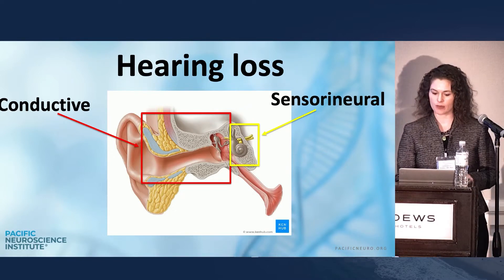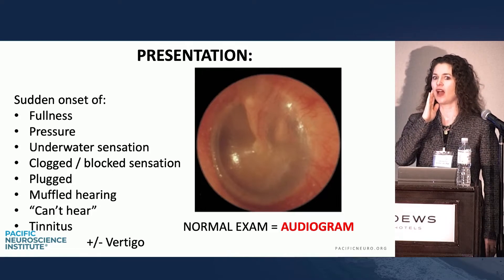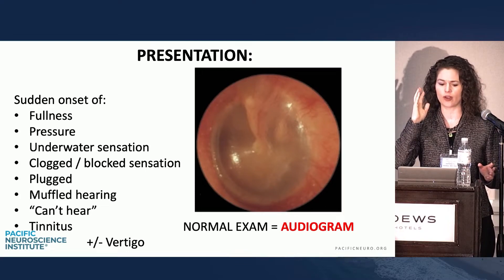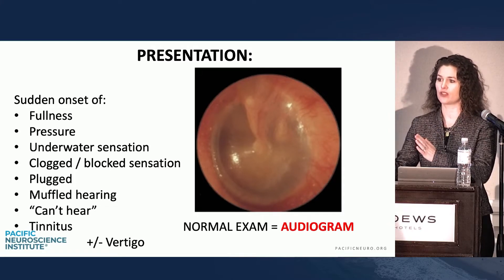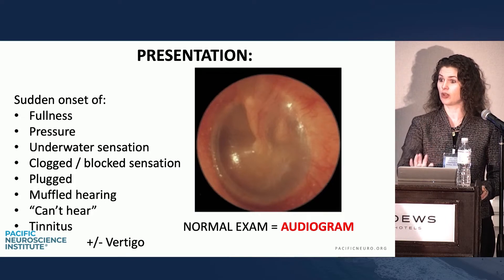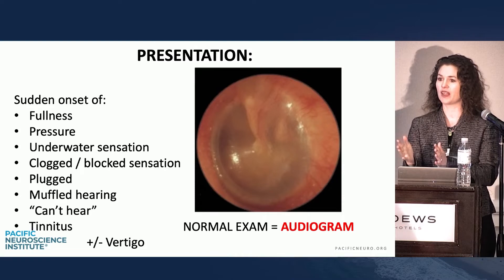You can do tuning fork exams to determine which side, but the presentation — they may not come in saying 'I can't hear.' They may come in saying they feel full, pressure, underwater, muffled, clogged, plugged, or have roaring loud tinnitus. Any of those things — red alert — could be a profound sensory loss. You look in their ear, it looks normal. That is a big warning sign. A normal exam with any of those presenting symptoms should automatically get a hearing test.